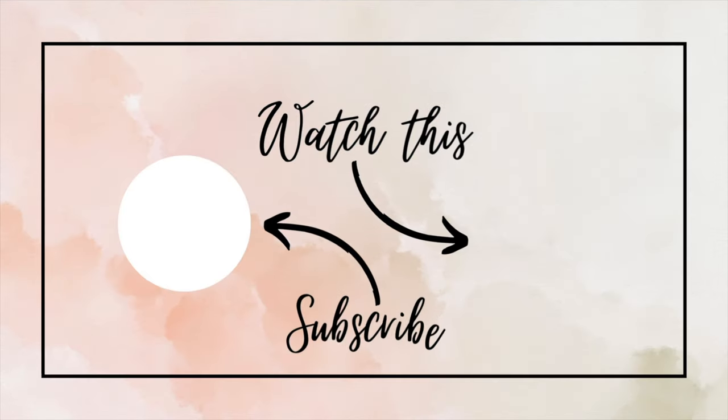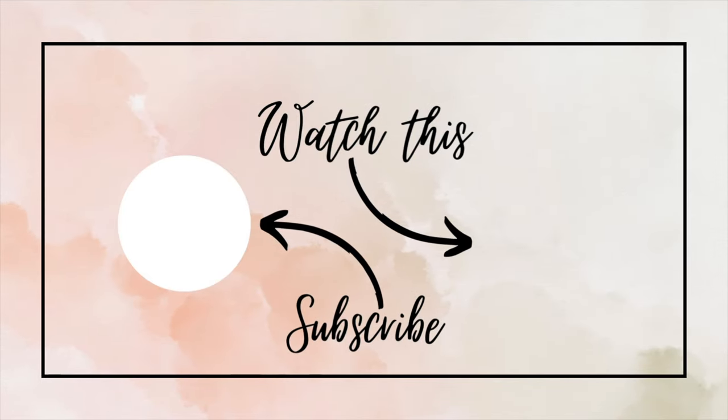I really appreciate you joining me today and hanging out with me this morning. Make sure to hit that subscribe button, hit the like button, and share this video with all your friends who have an upcoming Disney trip. I will see you in the next video or at Disney World — bye!